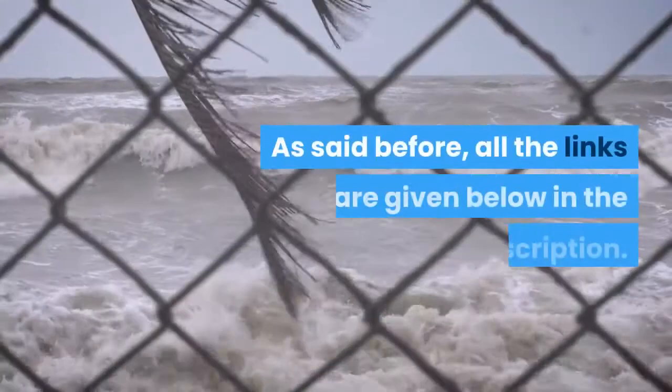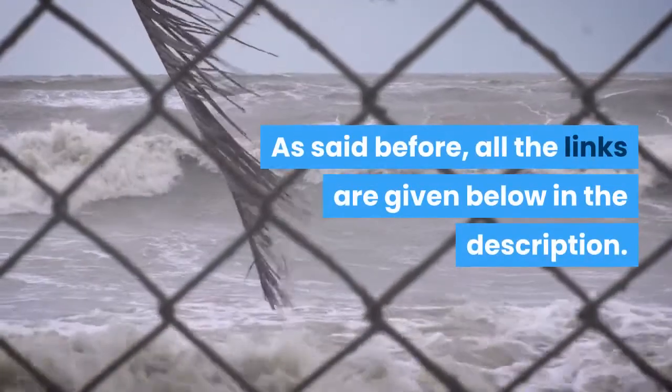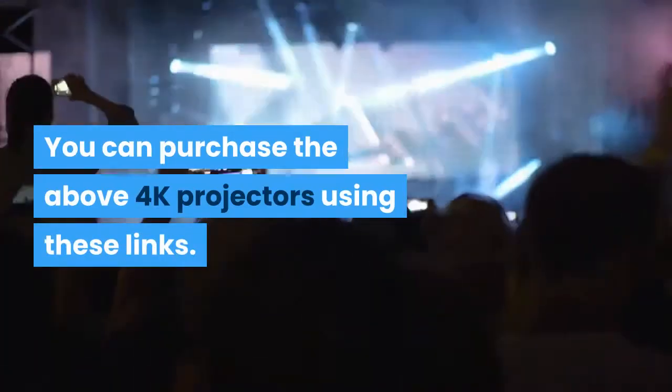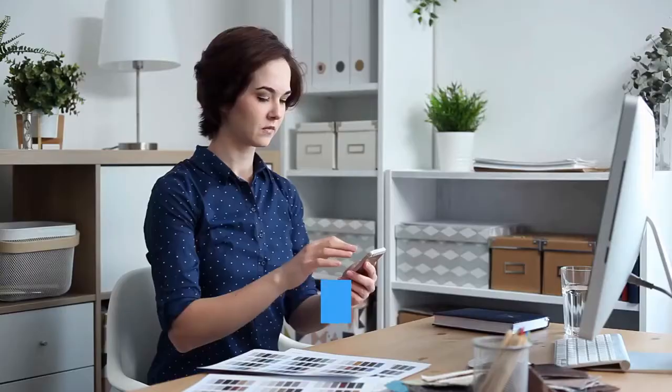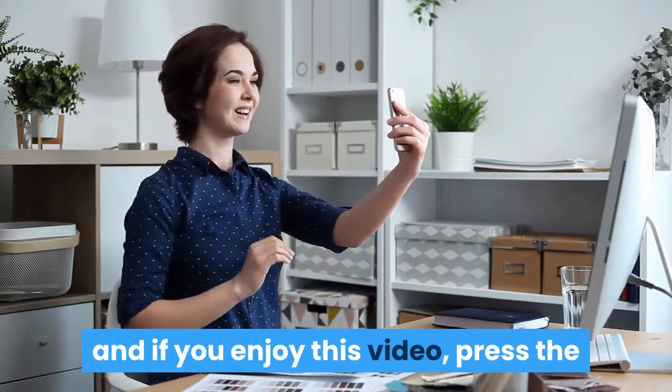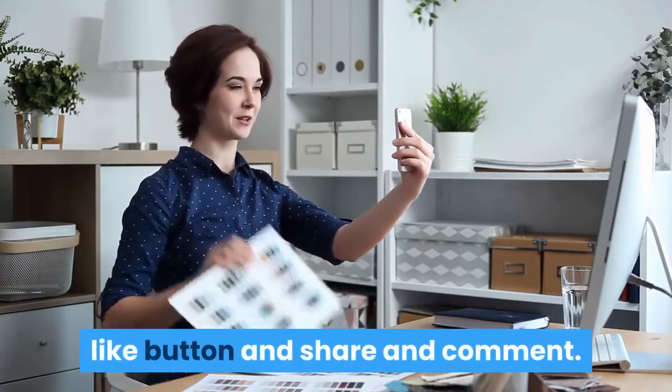All the links are given below in the description — you can purchase the above 4K projectors using these links. Thanks for watching. Please make sure to subscribe to our channel, and if you enjoyed this video, press the like button, share, and comment. Thank you.